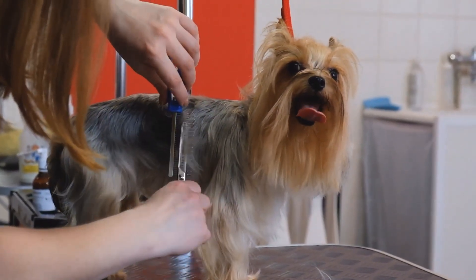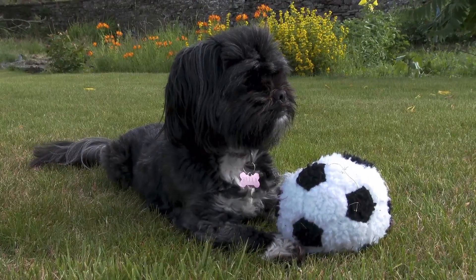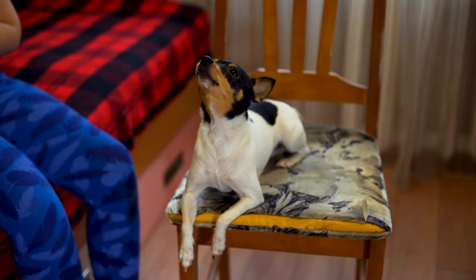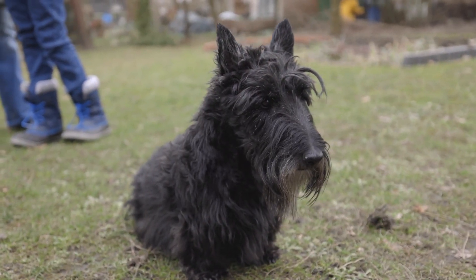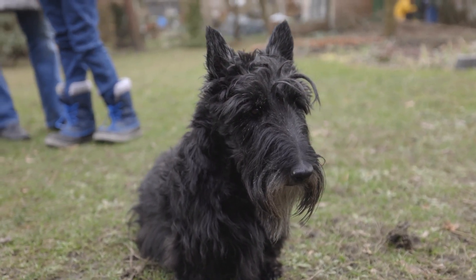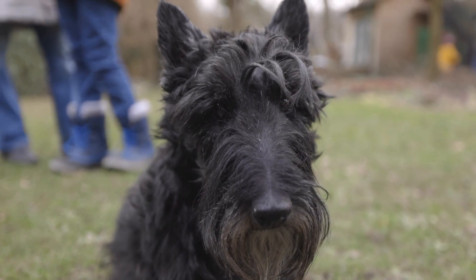All of these breeds have different grooming needs which are important to consider before making a decision. The Tibetan Terrier has a thick, shaggy coat that requires regular grooming, while the Fox Terrier has a short, smooth coat that is easy to maintain. The Yorkshire Terrier has a long, silky coat that requires regular grooming, and the Scottish Terrier has a thick, wiry coat that also requires regular grooming.